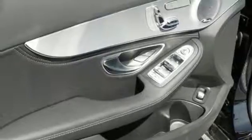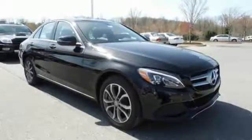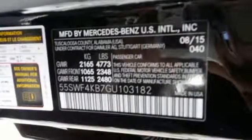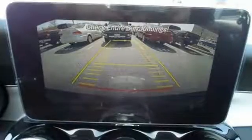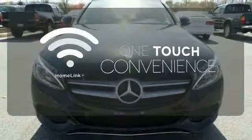The 2.0-liter turbocharged engine with Dynamic Select will be all you need to be in the know. The power driver's seat with memory and dual-zone climate control smartly complement that power with comfort. The Bluetooth and touchpad controller offer convenience, and the Collision Prevention Assist Plus and Attention Assist ensure safety. With Homelink, one touch makes your arrival as welcoming as if you'd never left.